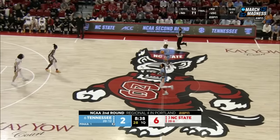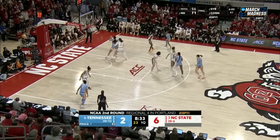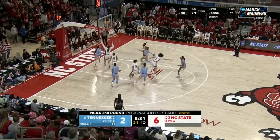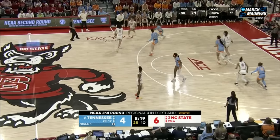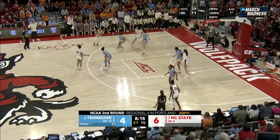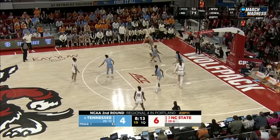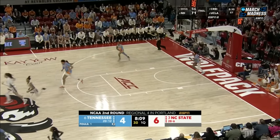Think about the athleticism, the skill on the perimeter — they've got bigs inside. I think Tennessee has the favor in terms of depth. Obviously, they're going to establish tomorrow. Key is playing in the state of North Carolina from right next door, and carry North Carolina. Madison Hayes off to James, defended by power balance, and NC State red hot in the early going.